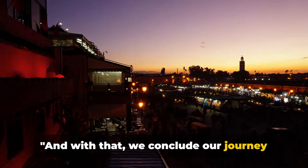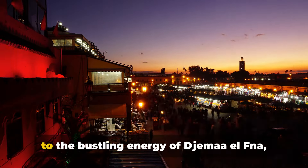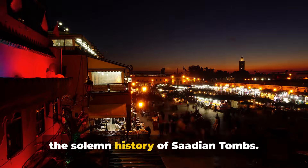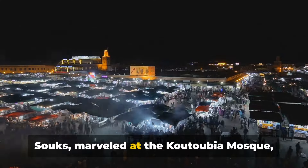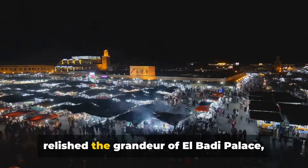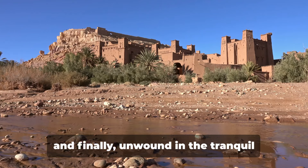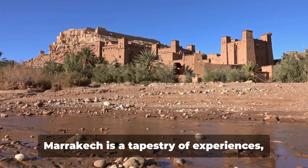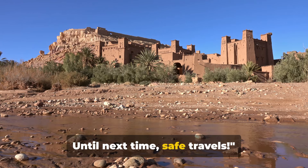And with that, we conclude our journey through Marrakesh. From the vibrant hues of Jardin Majorelle, to the bustling energy of Jemaa el-Fna, the intricate beauty of Bahia Palace, the solemn history of the Saadian Tombs, the labyrinthine Medina Souks, the Koutoubia Mosque, the grandeur of El-Badi Palace, the knowledge of Ben Youssef Madrasa, and the tranquil Menara and Agdal Gardens — Marrakesh is a tapestry of experiences begging to be explored. Thank you for joining us on this journey. Until next time, safe travels.